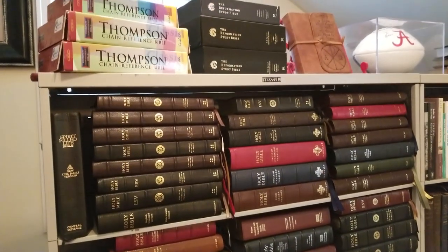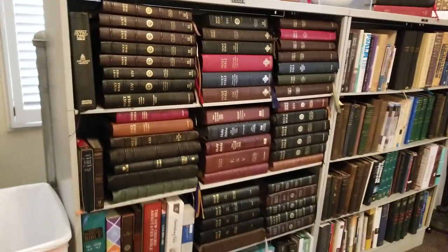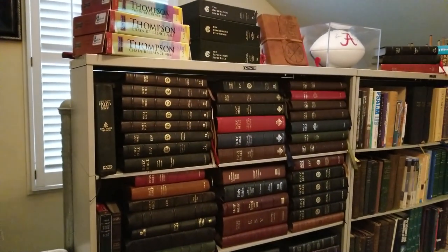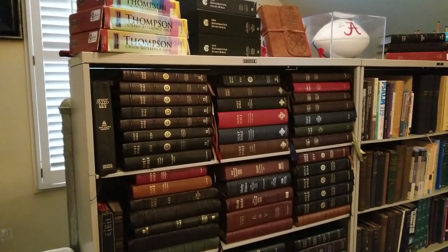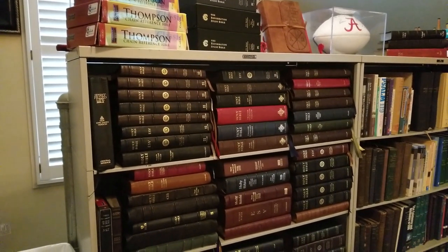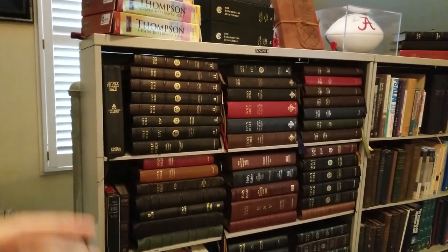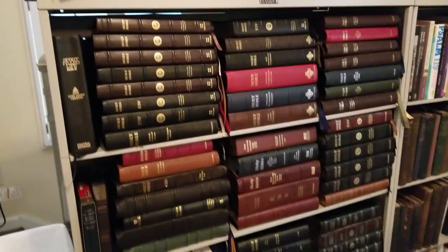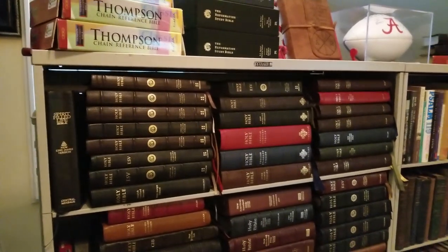Hey everybody, it's August 1st, 2018. I had posted a picture of this bookcase on Facebook and several people wanted me to do a bookcase tour — just a video to show what's here a little closer up, so that's what I'm going to do. This changes; I just mailed off two Bibles this morning so they are no longer in this group. This will be my August 2018 bookcase tour.